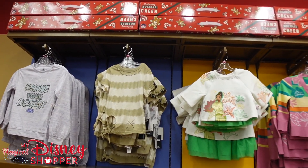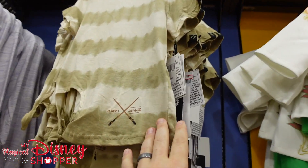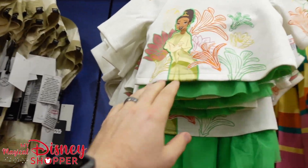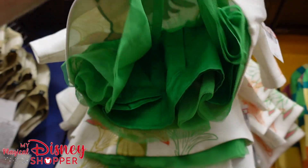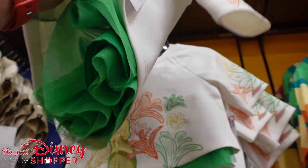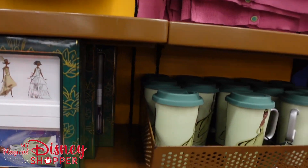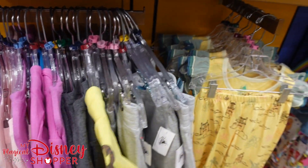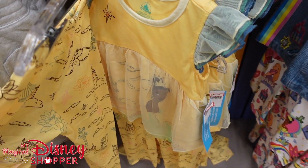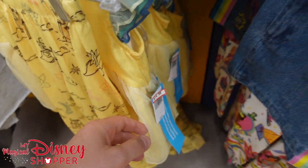It looks like there are a few new pieces of kids' clothing. There's a Star Wars collection shirt for $13 in extra small up to extra large. They've got a Tiana top that comes with the top and a skirt — a nice two-piece set going for $20. There's also more Tiana stuff at $15, with lots of Tiana being featured at the parks ahead of Tiana's Bayou Adventure.